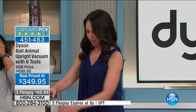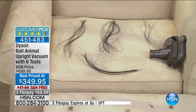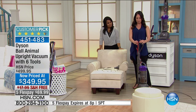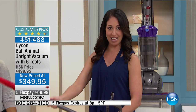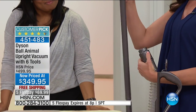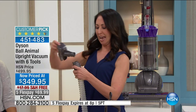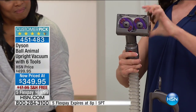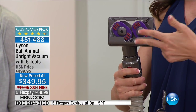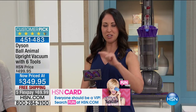I promised you I'd show you the Tangle-Free Turbine Tool. Over here on the chair — you push this red button and take the wand off, then click in the Tangle-Free Turbine Tool. This is the only turbine tool on the market that doesn't tangle. Nobody likes to cut pet hair or your hair out of the brush roll — you're not going to have to do that.